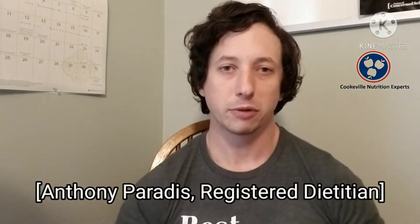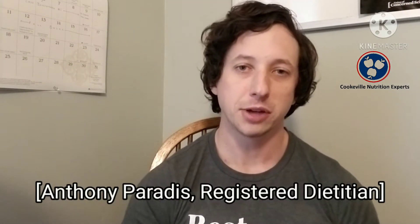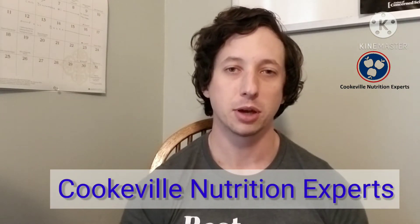Hey y'all, this is Anthony Paradis with Cookville Nutrition Experts. I'm a registered dietitian. We do nutrition counseling — if you need a nutrition plan, hit us up and we'll help you out.